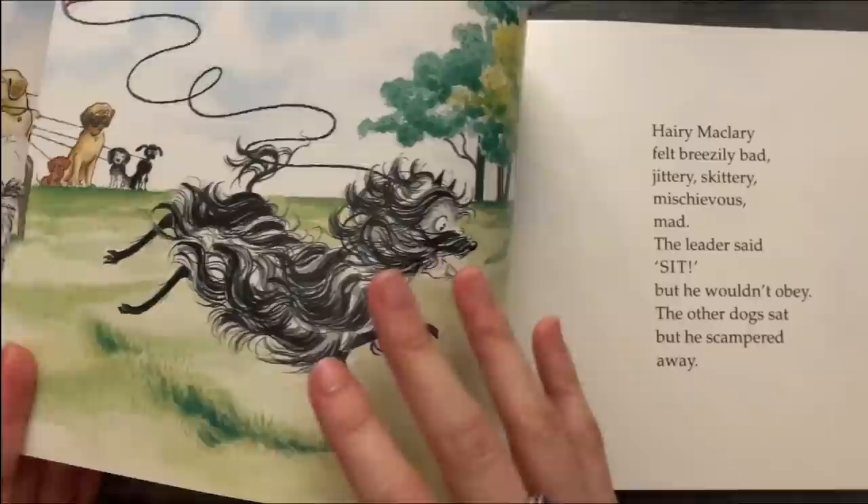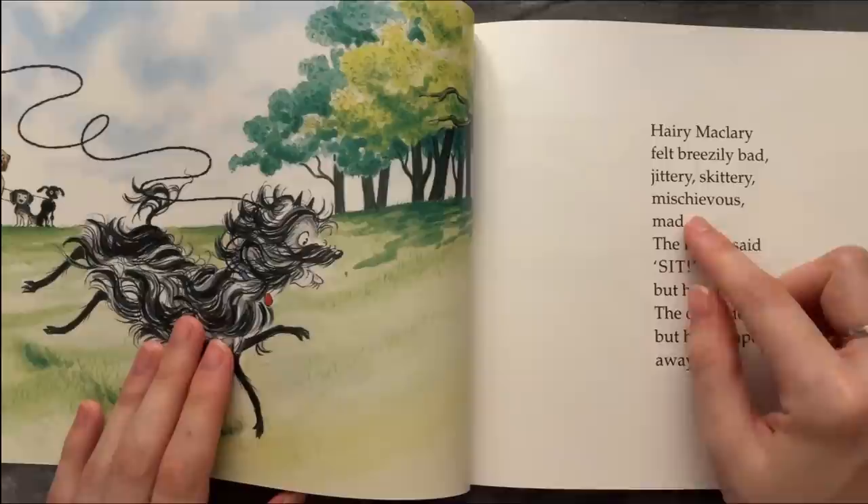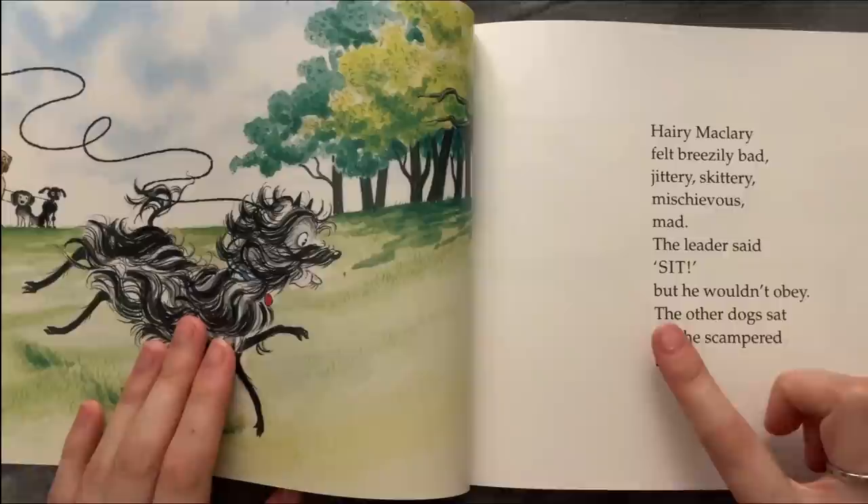Harry McLary felt a breezy pad — jittering, skittering, mischievous mad. The leader said 'Sit,' but he wouldn't obey. The other dogs sat, but he scampered away.